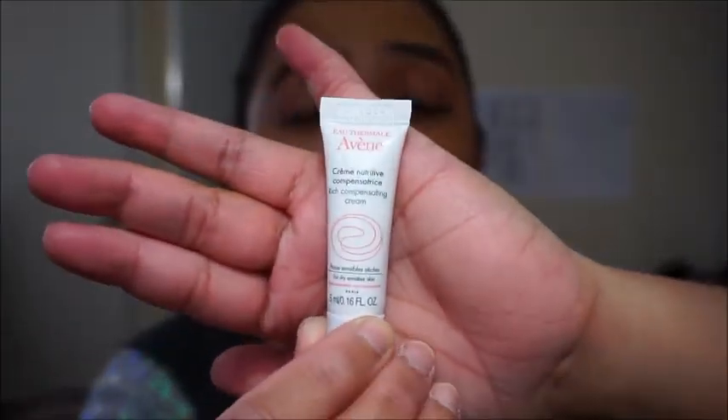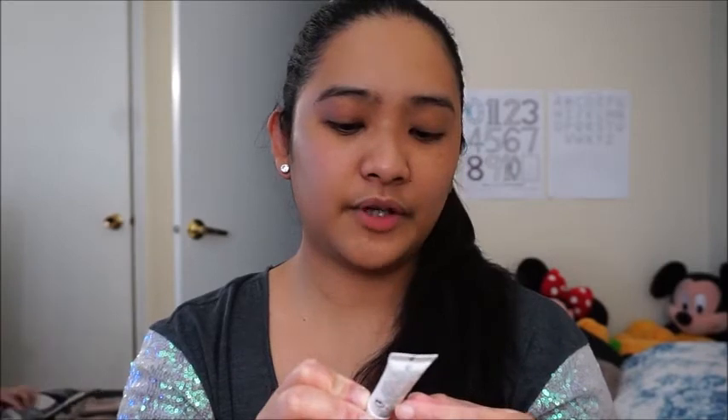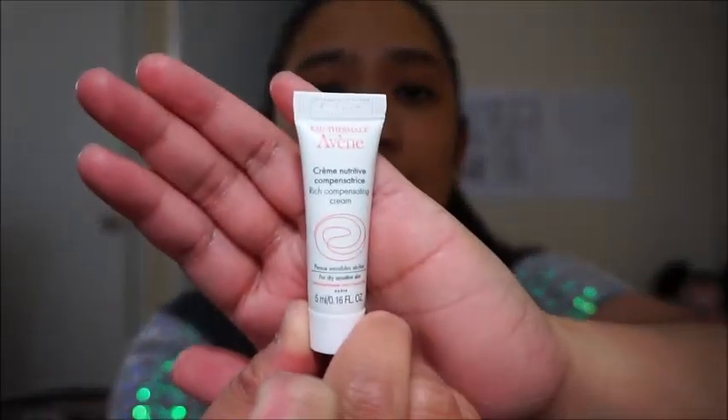Oh, sample size, guys — this is how it looks like. It's a rich compensating cream for dry, sensitive skin — perfect for my skin because it's so dry. It smells like baby. Perfect for my skin! If I like it, I can buy the full size. I love it — I have a cream now for my sensitive skin. So that's the first one.